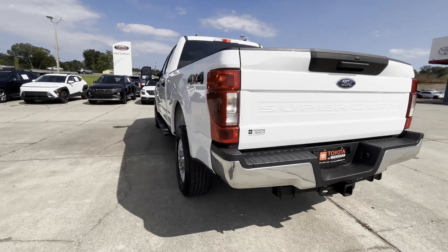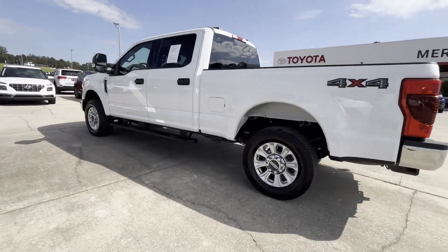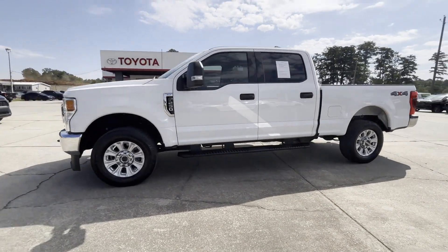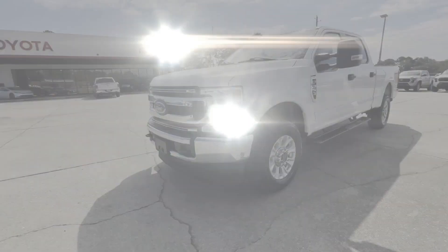four-wheel drive, backup camera, tinted windows, pass-through rear seat, Bluetooth, brake assist, keyless entry, and steering wheel audio controls.